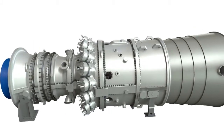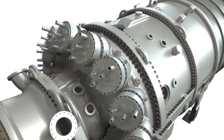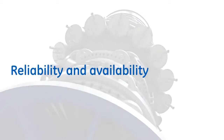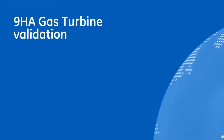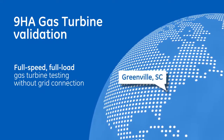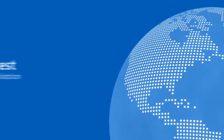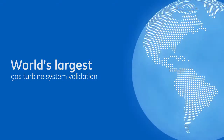Just as important as the advanced features and technologies on the 9HA gas turbine is the assurance of long-term product reliability and availability. That's why the 9HA gas turbine will be thoroughly validated at our new full-speed, full-load test stand facility in Greenville, South Carolina. With over $180 million invested, this facility is the largest and most thorough gas turbine system validation in the world, designed to perform tests at full capacity and beyond real-world plant conditions.